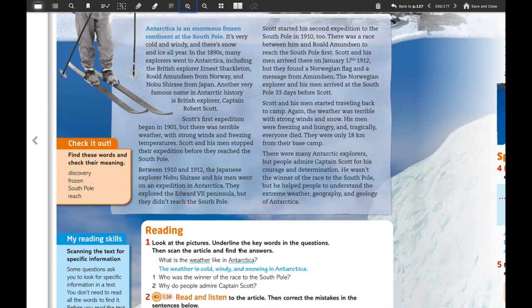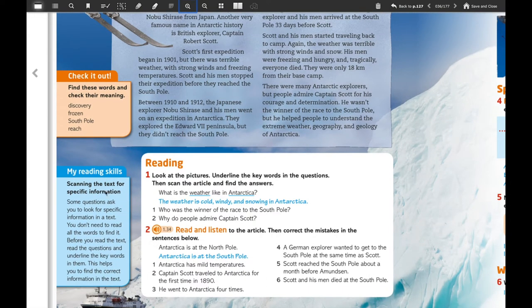We're going to focus on the first exercise related to reading, which says: number one, look at the pictures and underline the keywords in questions, then scan the article and find the answer. What is the meaning of the word 'scan'? We're going to focus on this reading skill. Scanning the text for specific information — some questions ask you to look for specific information in a text. You don't need to read the whole text to find it. Before you read the text, read the questions and underline the keywords in them. This helps you to find the correct information in the text.